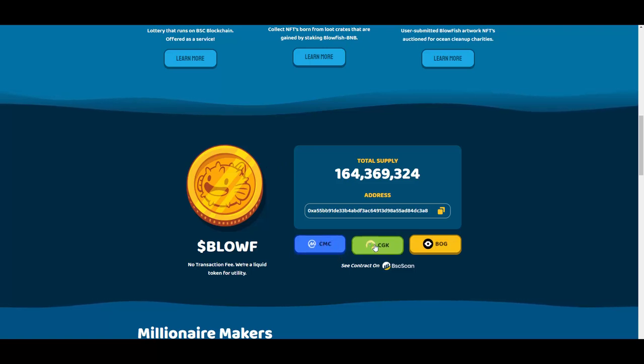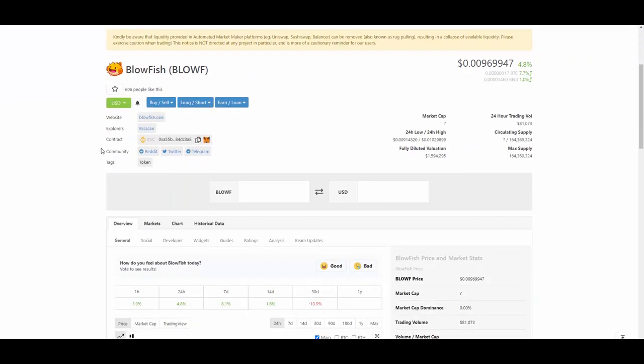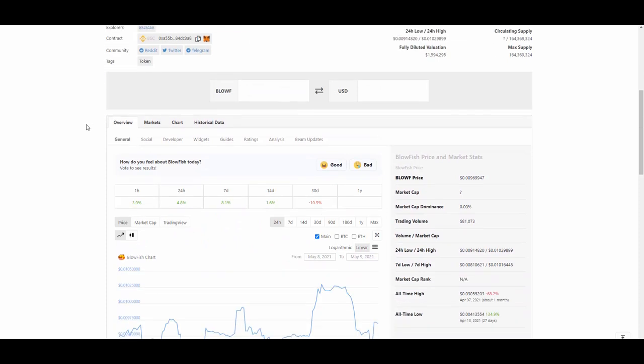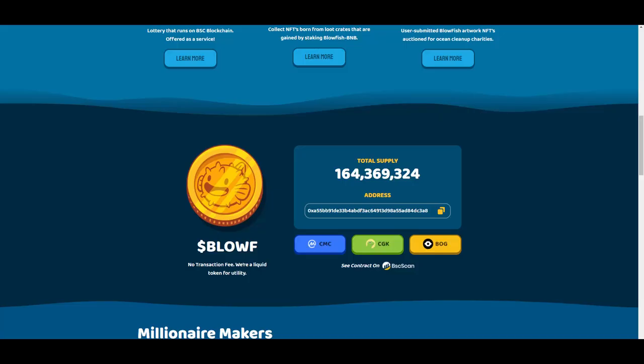Here we can see the total supply. They're listed on CoinMarketCap as well as CoinGecko, and you can check out the charts on Bogged Tools. If you go to CoinMarketCap you can see the market cap is still very small and there is tons of potential to grow. You can track them on both platforms and add them to your favorites.